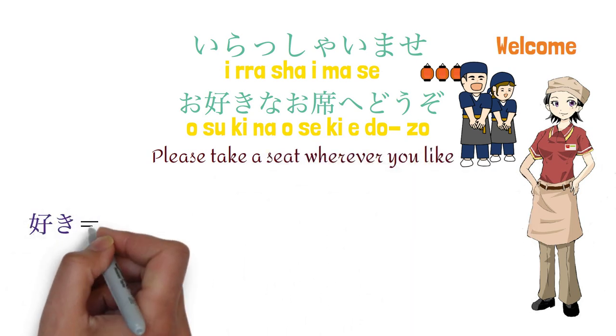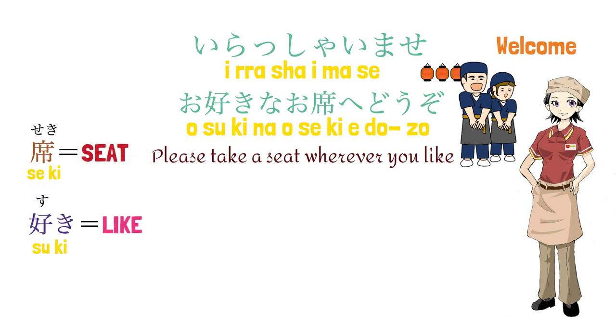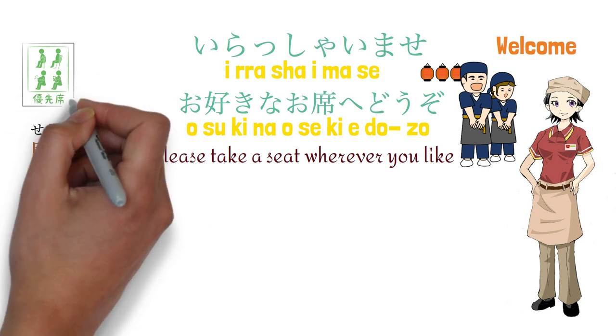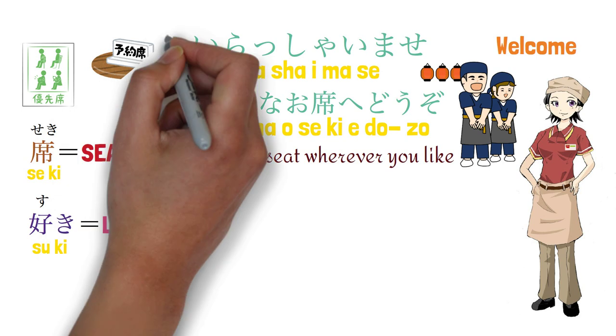'Suki' meaning like. 'Seki' meaning seat. You will always see this kanji, seki, in Japan, while you take transportation and have a meal in a Japanese restaurant.